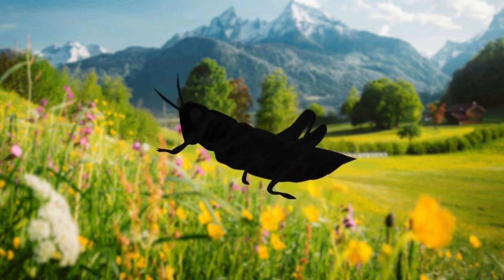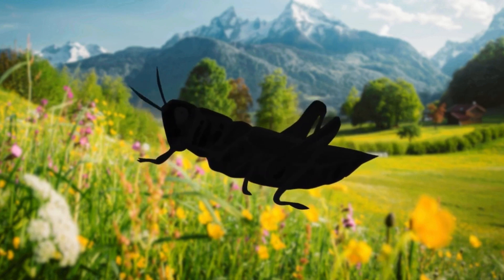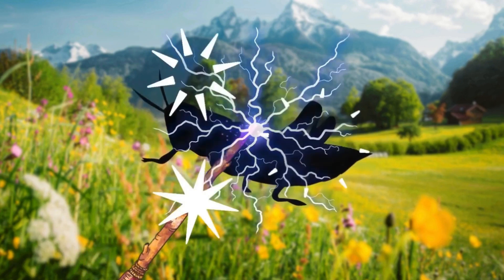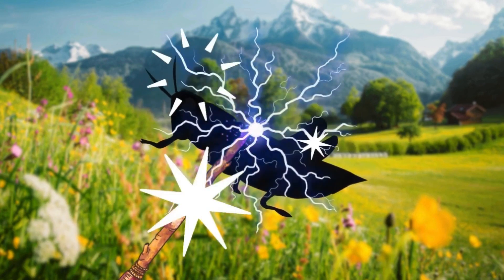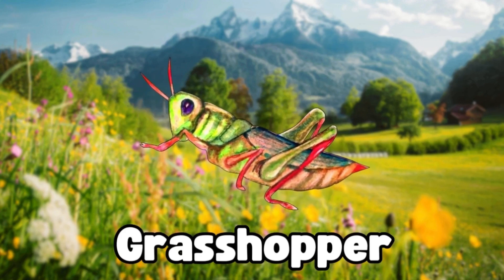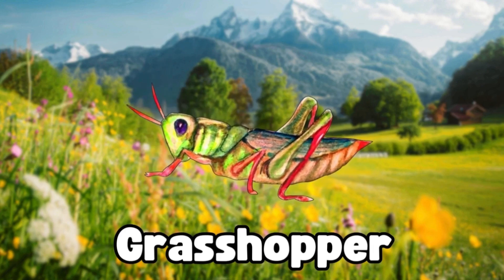Look at this bug. It's green and it can hop really, really high. Can you guess what bug this is? Magic, magic, make the bug appear. It's a grasshopper. It uses its strong legs to leap far and wide. Great job, little explorers!